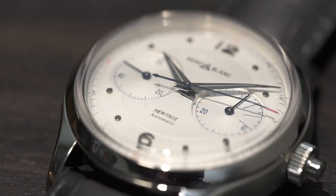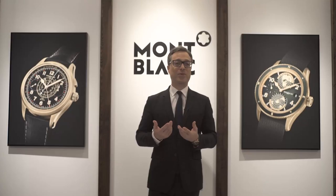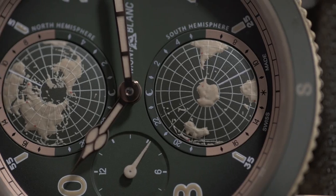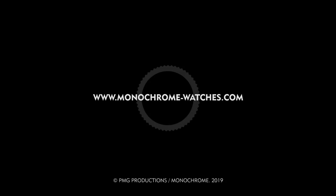If I have to answer the always difficult question of what is my favorite watch of the fair — I don't think there is a single favorite, but there is one watch that I hope will become a favorite for all of you: it's definitely the Geosphere 1858 in green khaki.